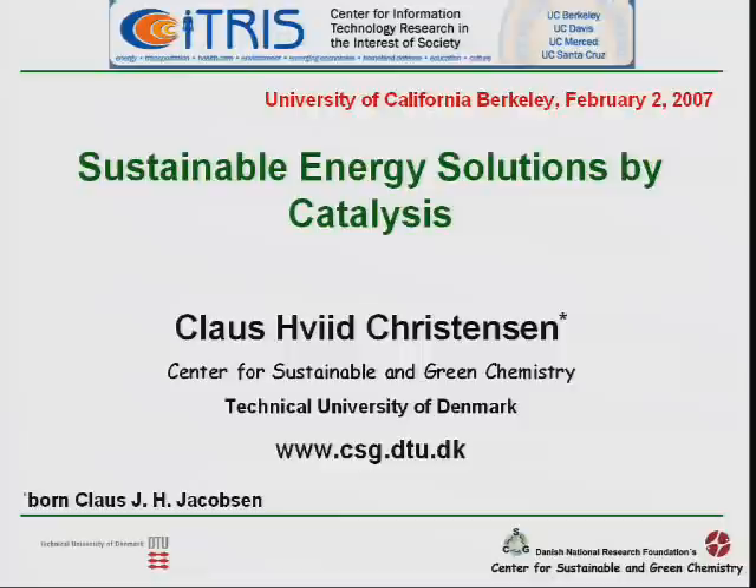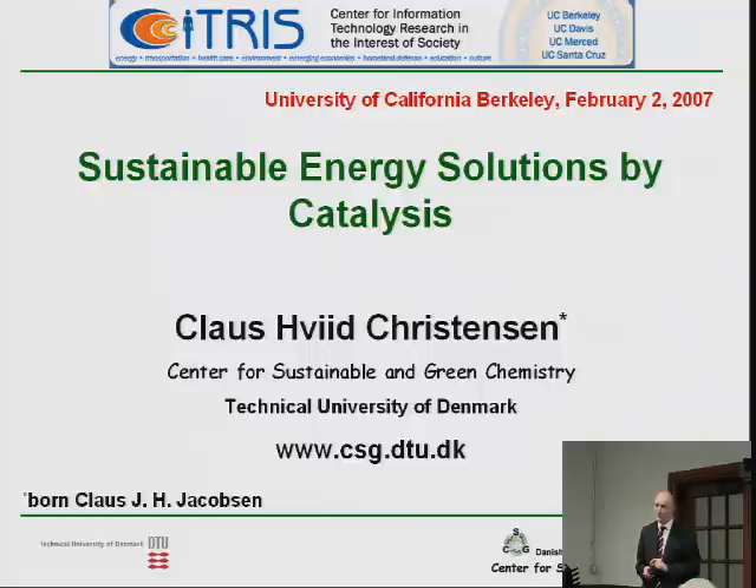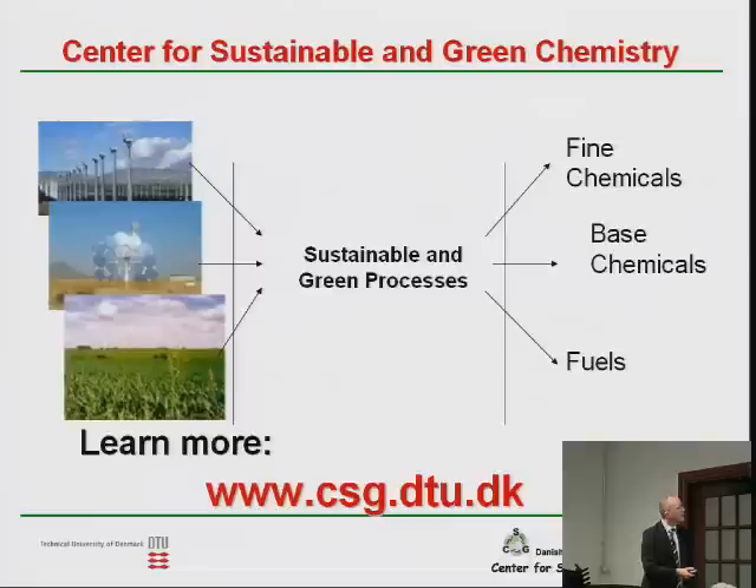I have tried throughout my presentations to put in references to the work we have done. Just to make a short note: I had a different name until three years ago, so if you see references to a Jacobson, it doesn't necessarily mean that I'm taking credit for other people's work.